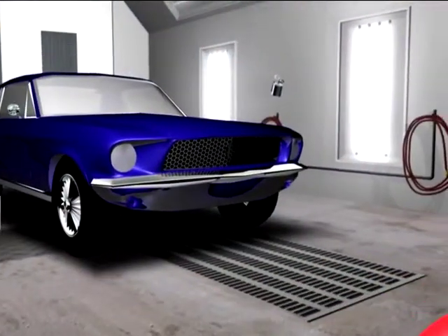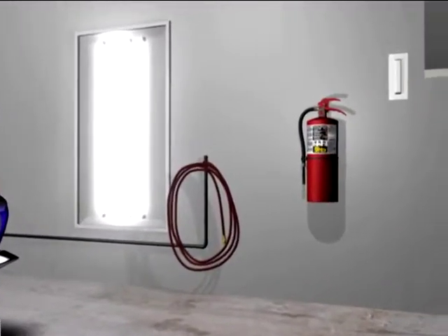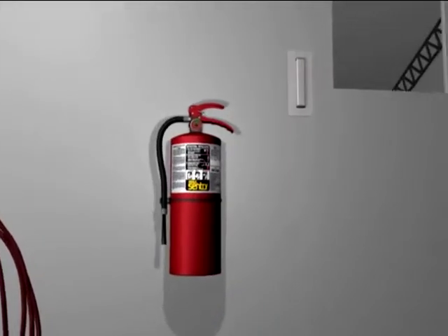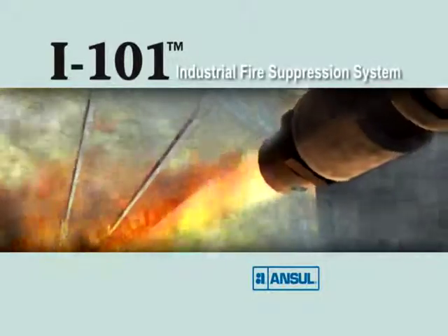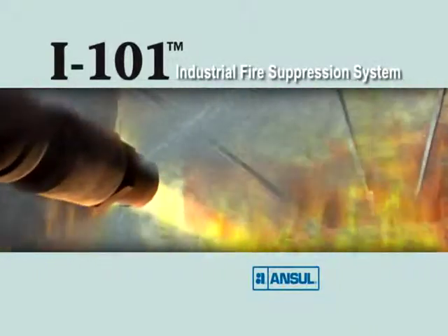As a backup to the fire suppression system, Ansel Sentry ABC Dry Chemical Hand Portable Fire Extinguishers offer additional protection for egress and added safety. Go with the best. Protect your investment with the Ansel I-101 Industrial Fire Suppression System.